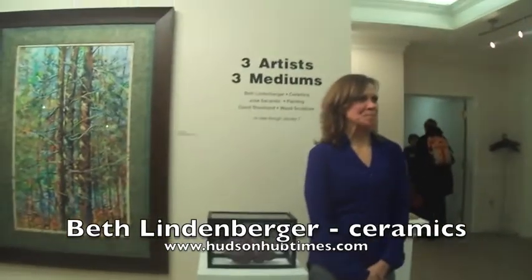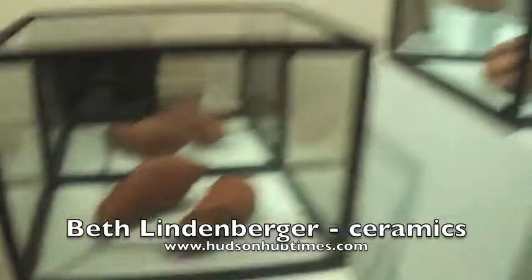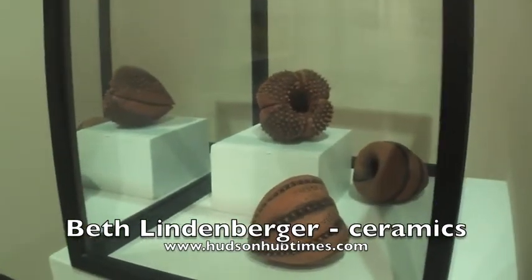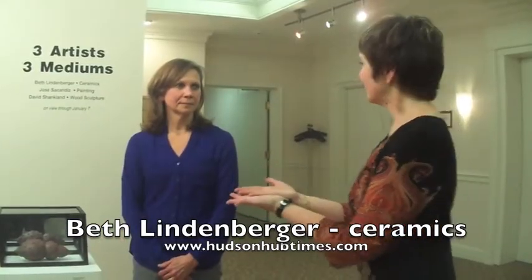So Beth, could you tell us a little bit about your work? These works are mostly sculpture in nature and I've been working on these kinds of forms for the last few years. They're based on microscopic forms.